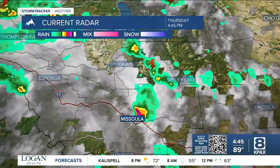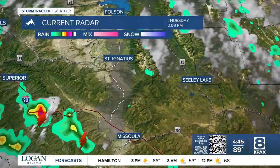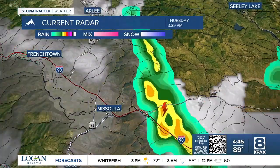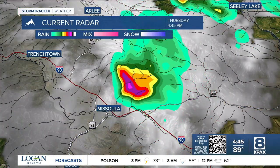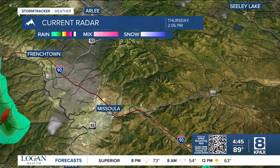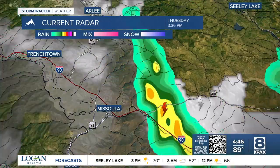Around Missoula, there's nothing right now. However, this storm right here — notice the dark colors on the radar — that's been producing winds up to 40 to 50 miles per hour. Now, to get a severe thunderstorm warning, you need winds up to 60 miles per hour, so no warning there, but there are some gusty winds and heavy rainfall with that storm.